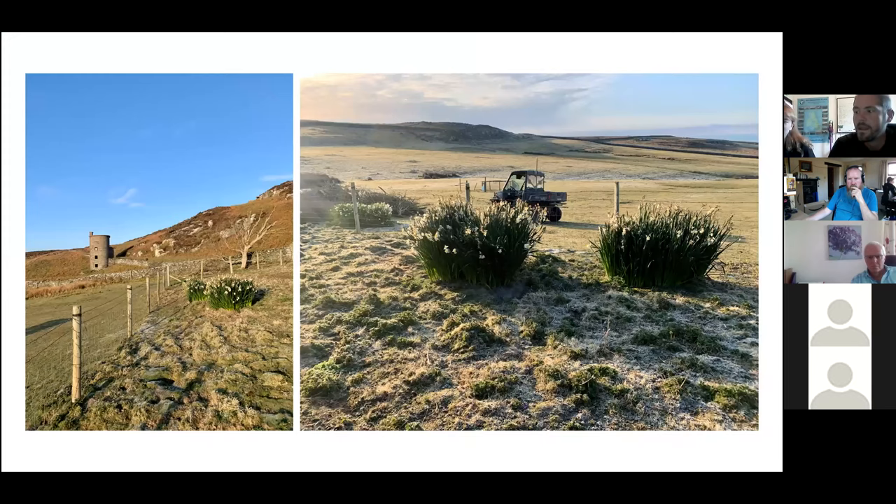Spring migration starts before we arrive on the CAF for the season, so we try to get set up as quickly as we can. We need to cut the vegetation along the net rides and set all the mist nets up ready, which usually takes a few days to complete. We start seeing birds from the first day. Goldcrests arrive in large numbers from early March, followed by Chiffchaff and Willow Warblers.